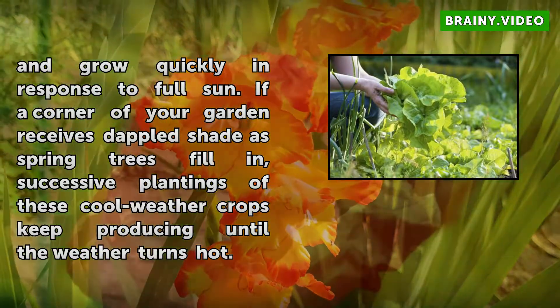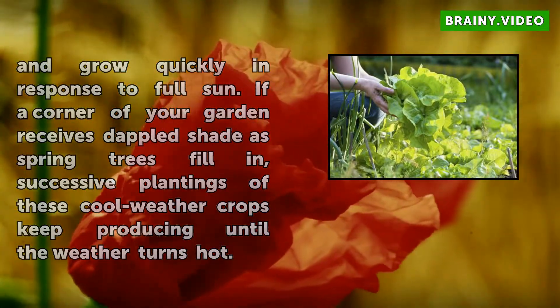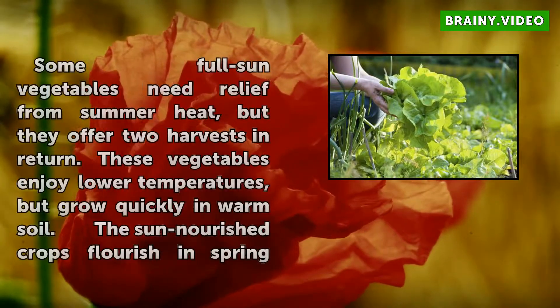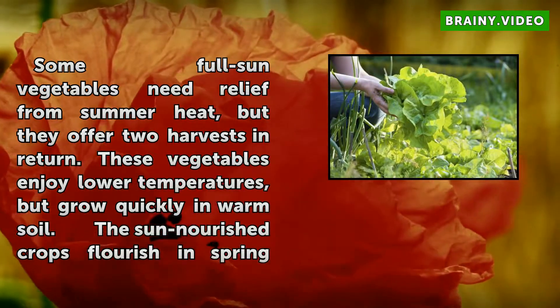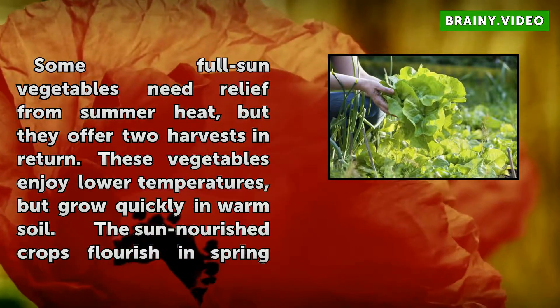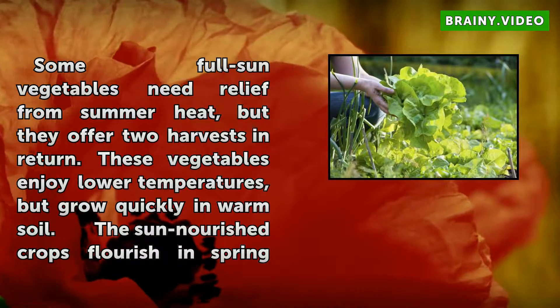Some full sun vegetables need relief from summer heat, but they offer two harvests in return. These vegetables enjoy lower temperatures but grow quickly in warm soil. The sun-nourished crops flourish in spring and in fall, if planted again.